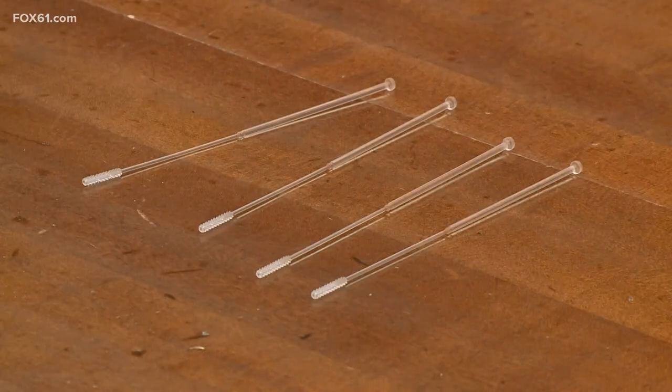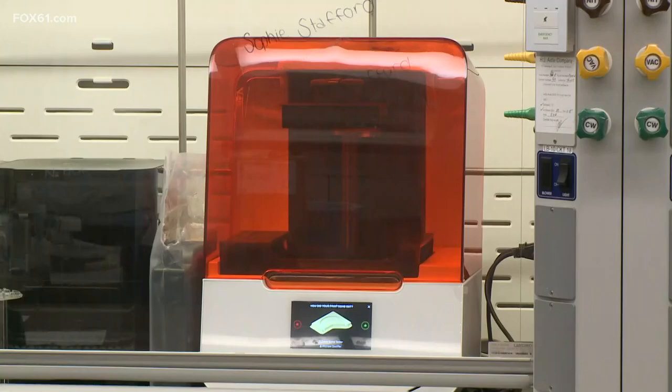This is one of our 3D printed swabs, which they make with this 3D printer to supplement their supply chain. We know that the work that we're doing has a greater purpose to ensure that the mission of the Coast Guard Academy can be completed.